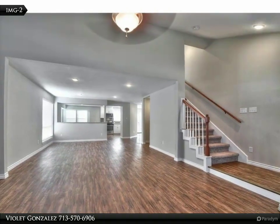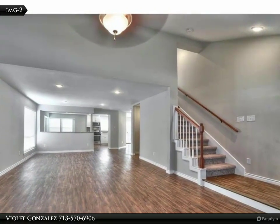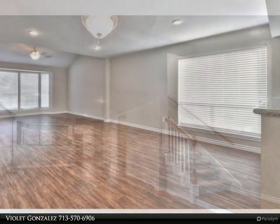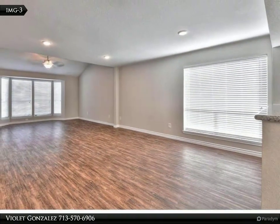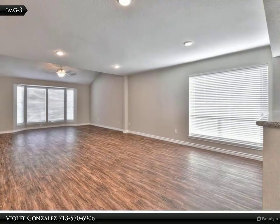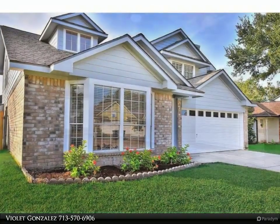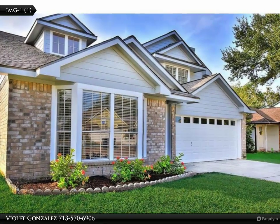This Century 21 Olympian property video is presented by Violet Gonzalez. Move-in ready, never flooded, with brand new exterior siding and a built-in security system. This is a beautiful three-bedroom, 2.5 bath in the Energy Corridor.